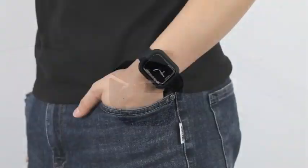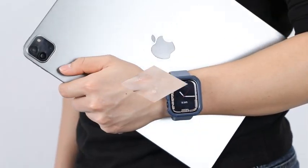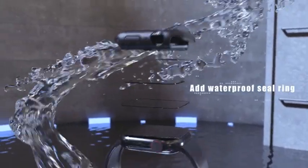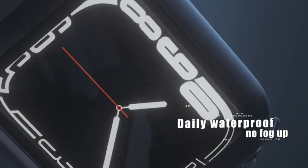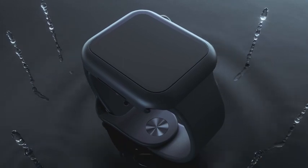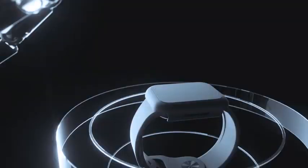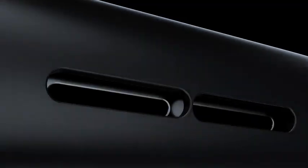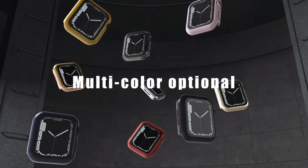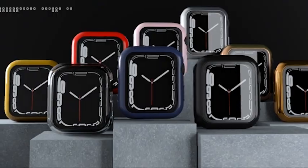If you are a proud owner of the new Apple Watch Series 5, then you know the importance of keeping it protected. Investing in a quality case can help prevent scratches, cracks, and other damage to your valuable device. But with so many options on the market, it can be difficult to know where to start. That's why we've compiled a list of the best Apple Watch Series 5 cases available so you can find the perfect one to suit your needs. From sleek and stylish to rugged and durable, we've got you covered. Let's get started.